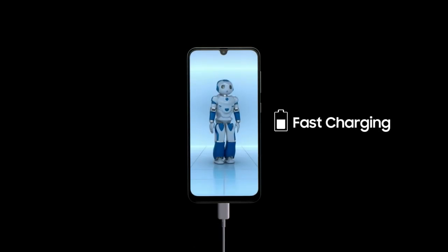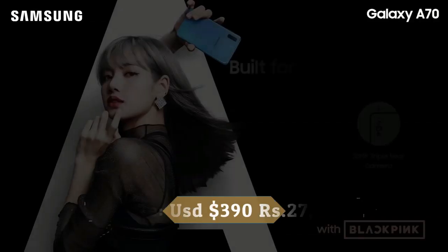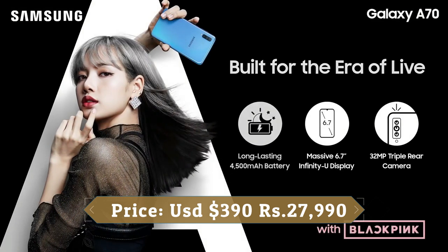It can handle demanding games, offers great battery life, has super fast charging, and the full version of Samsung Pay that lets you go card-free.